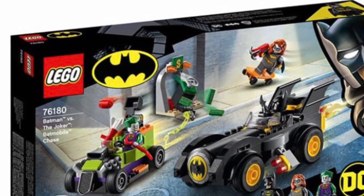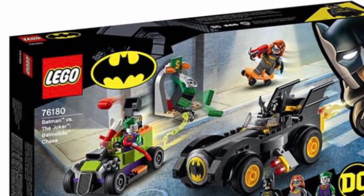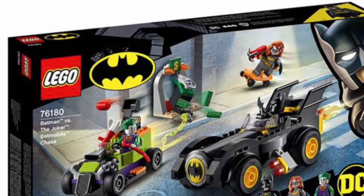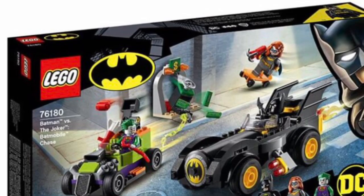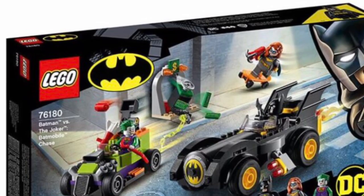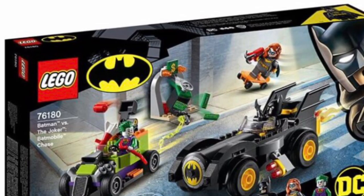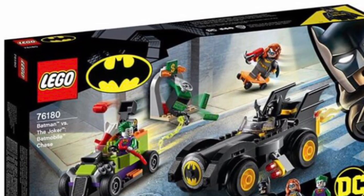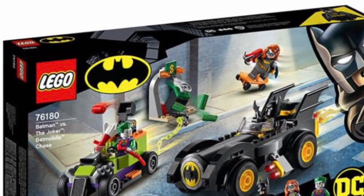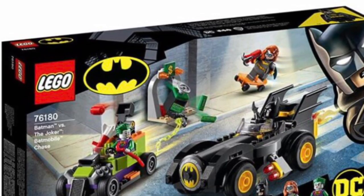Next we move on to Batman: The Joker Batmobile Chase — it's kind of an odd title. For a 4+ set, this is really nice. The bank or ATM doesn't look great, but the Batmobile and the Joker vehicle do look good. The Batmobile is really cool because it kind of looks a little bit like the 1989 Batmobile, which is always nice to see. The Joker's vehicle just looks wacky and fun as it should, and it uses a very nice piece for the chassis and seats.